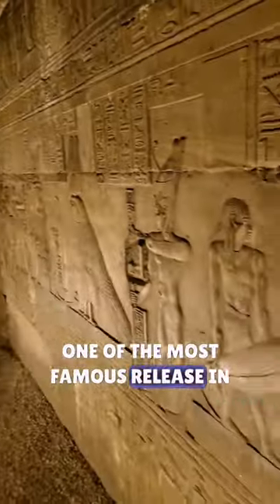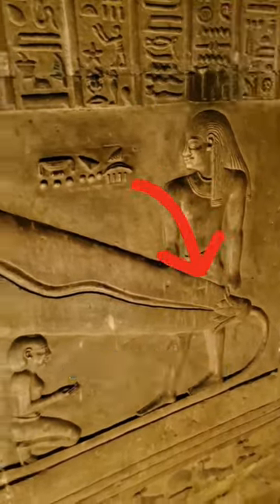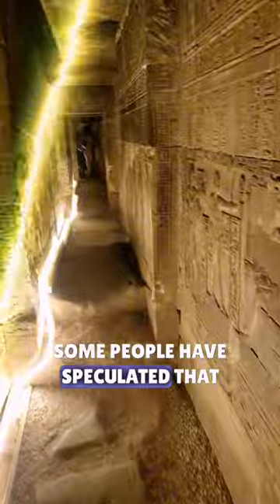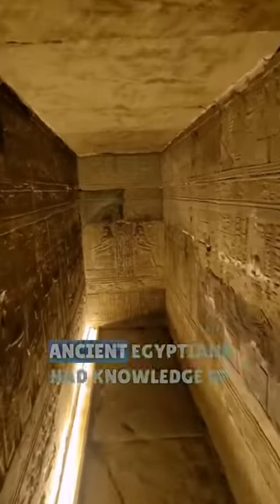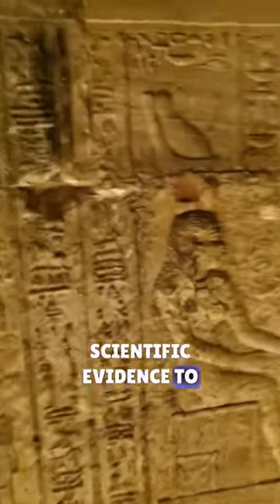One of the most famous reliefs in the crypt is the so-called Dendera light bulb. This relief depicts a figure holding an object that resembles a modern light bulb. Some people have speculated that this relief is evidence that the ancient Egyptians had knowledge of electricity, but there is no scientific evidence to support this claim.